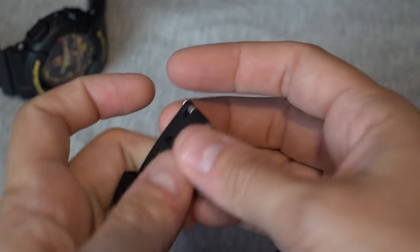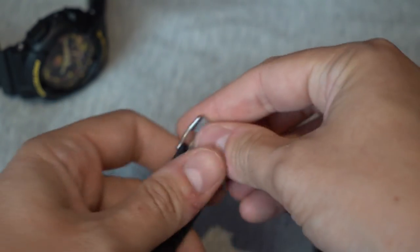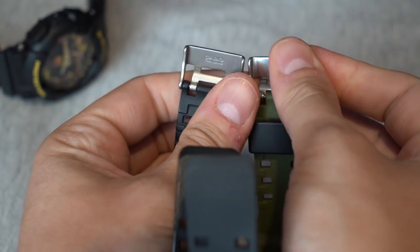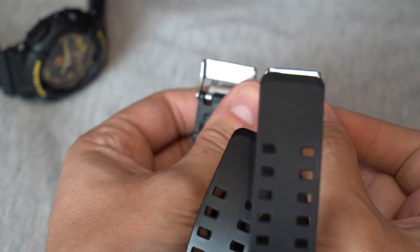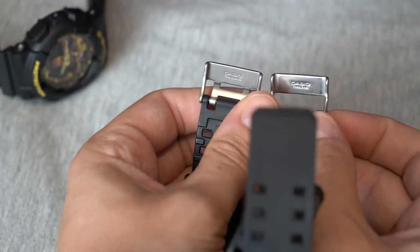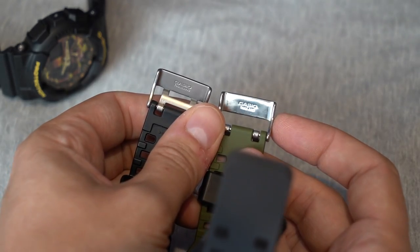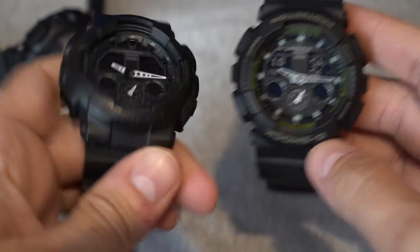I don't think any of the genuine ones are made in Japan — they have a movement that's made in Japan, but the watch itself isn't. On the two genuine ones you can see they say 'Casio Thailand.' Some do say 'Casio China' — it depends — but they're either made in China or Thailand for the bulk of the watch. Just the movement is made in Japan.